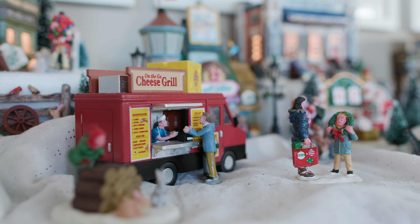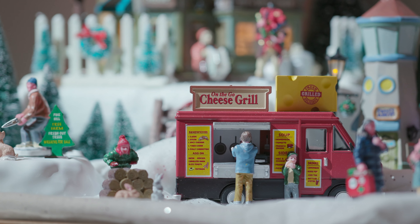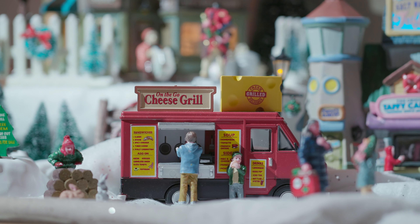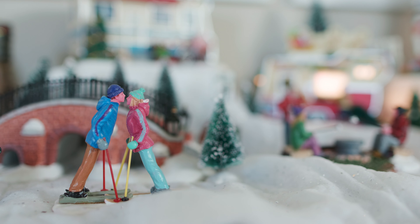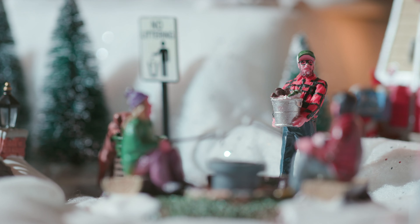Another piece I really love is this grilled cheese food truck that my brother gifted me. We both really love grilled cheese and we ran into a grilled cheese food truck in Chicago and it was the best grilled cheese I've ever had in my life. Then randomly he found a grilled cheese food truck piece, so it was pretty perfect. All the pieces that had that little extra thought put into them have made such an impact and those are the ones that I cherish the most.